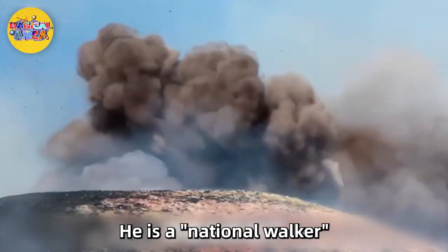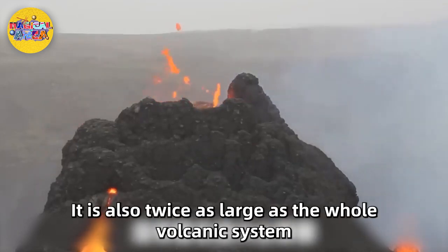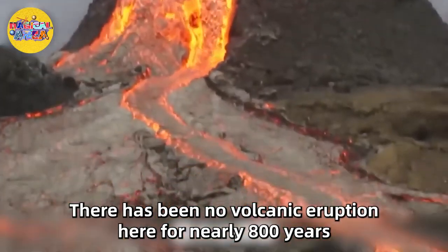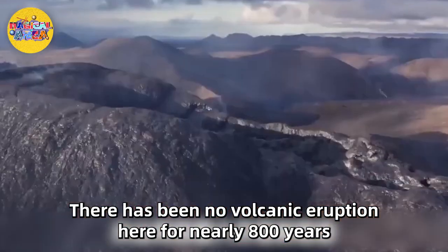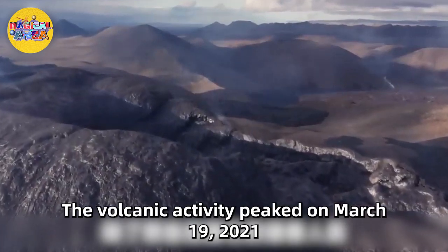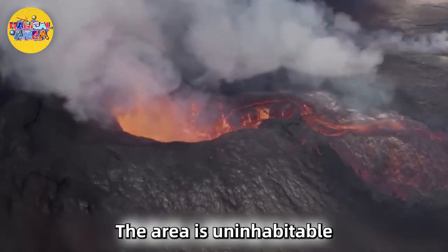Fourth place: Mount Fagradalsfjall has two meanings in Iceland — it is the name of the volcano formed during the last glacial period, and it refers to the larger volcanic system covering an area of three by ten miles. There had been no volcanic eruption here for nearly 800 years, and the volcano had been dormant for nearly 6,000 years, until a series of earthquakes between 2019 and 2021 awakened everything. Volcanic activity peaked on March 19, 2021, covering an area between 2,000 and 2,300 feet, as the volcano sprayed lava in all directions. Luckily, the area is uninhabitable.